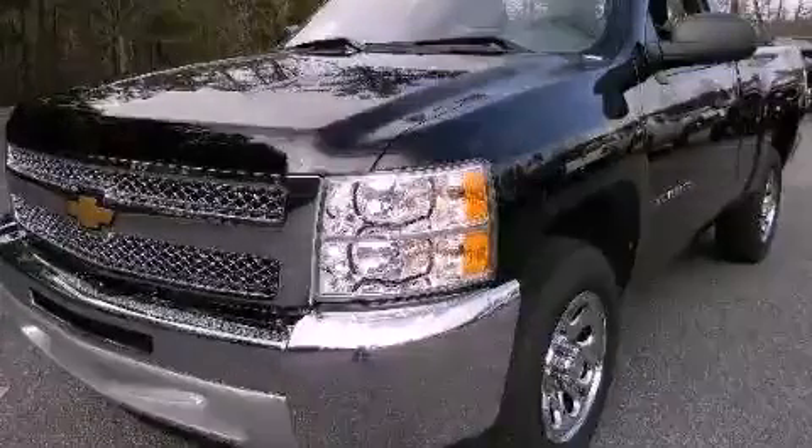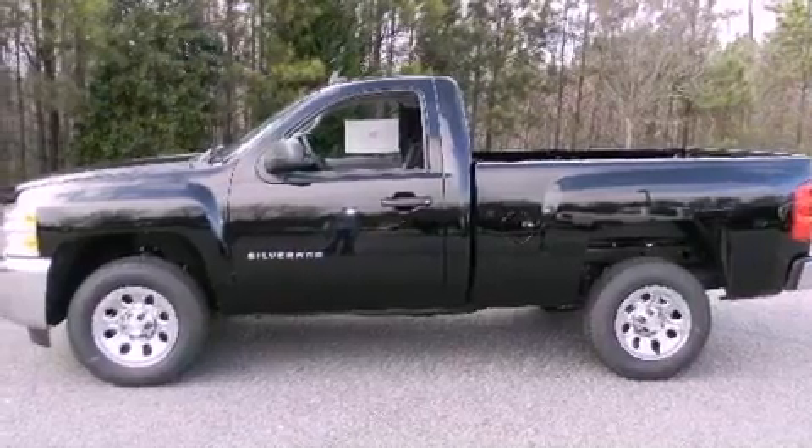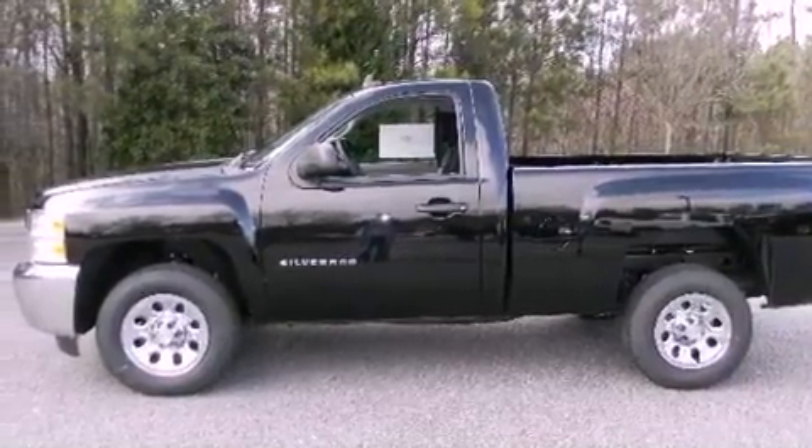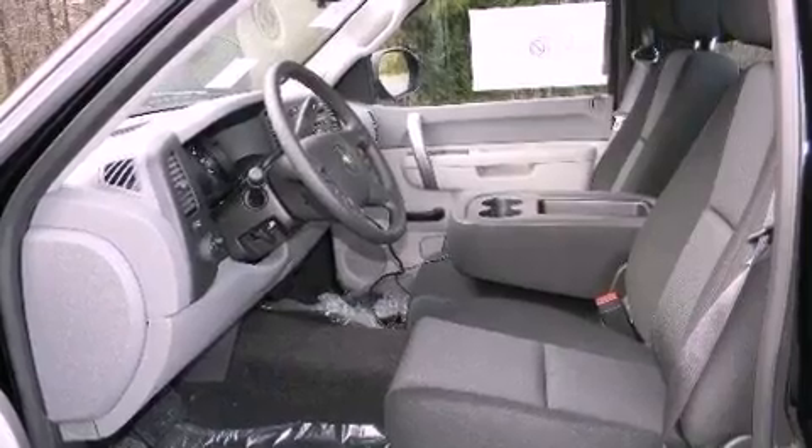This is a brand-new 2012 Chevrolet Silverado. It has the power to move what you need and the look, too. It features a 4.3-liter six-cylinder engine and a four-speed automatic transmission.